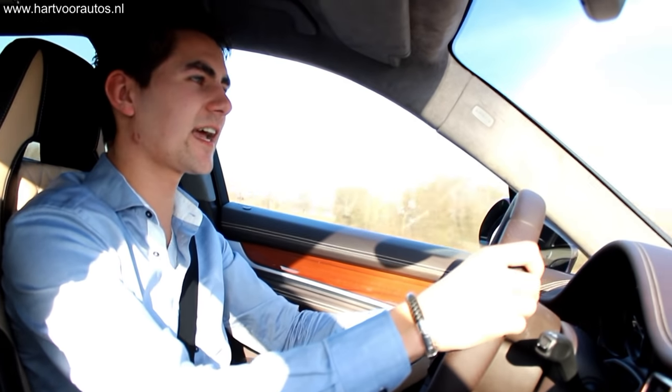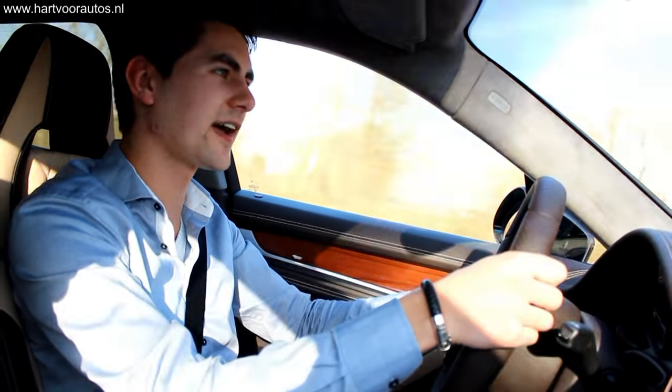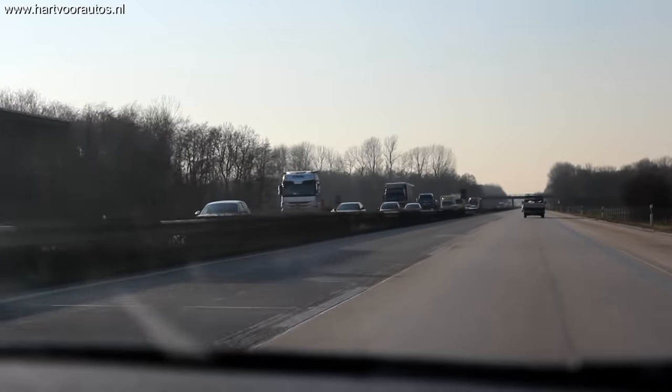Die tussensprints zijn echt bizar. Als je zo'n 80 kilometer per uur rijdt, dan sprint hij naar de 150. En voor je het weet, tik je de 200 aan. Hier in Duitsland kan het allemaal. Heerlijk.